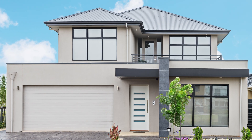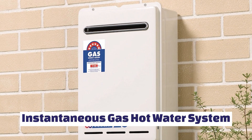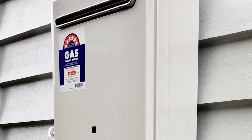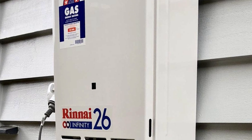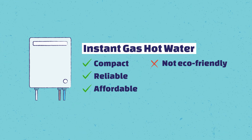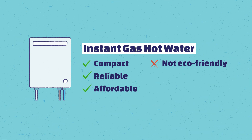Many people in modern houses have an instantaneous gas hot water system. They're usually small units on the side of the house. A lot of gas is used at the point of heating the water as it travels through the unit. It's very efficient in the sense that gas is only used when you want hot water, and the positive is you can't run out — you turn the tap on and it just keeps running. The big drawback nowadays is that these units use gas, a fossil fuel. The verdict: compact, reliable, quite affordable, but not environmentally positive.